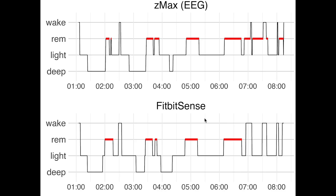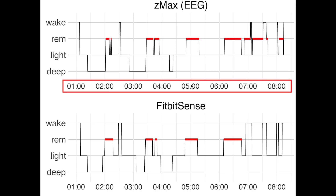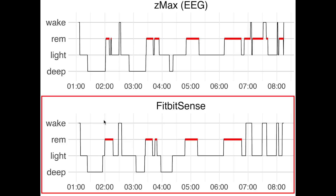Let's first look at the accuracy of five example nights to see what patterns we observe, after which I will do a statistical overview analysis. Here we see the first night I recorded. On top you see the sleep stages recorded using the EEG device. On the horizontal axis we have the time of night — I went to bed quite late, a little bit after 1am. On the vertical axis you have the different sleep stages: deep sleep, light sleep, REM sleep, and awake. On the bottom you can see a similar plot but now for the sleep stages as recorded by the Fitbit Sense.